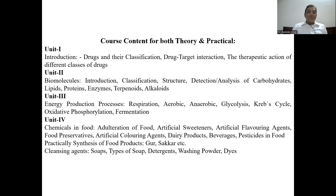Pesticides in food are generally covered. We will also provide videos on the practical synthesis of different food products. The cleansing agents like soap, detergent, washing powder, and dyes will also be covered. We will try to provide as many lectures as possible on different topics — the topics may increase or decrease as the time permits.